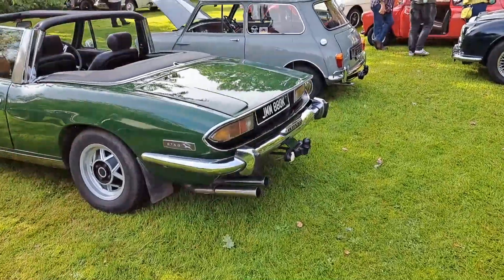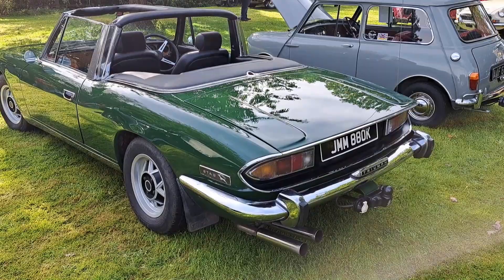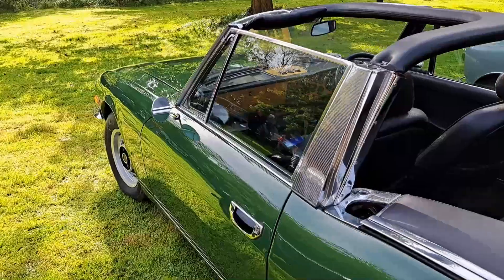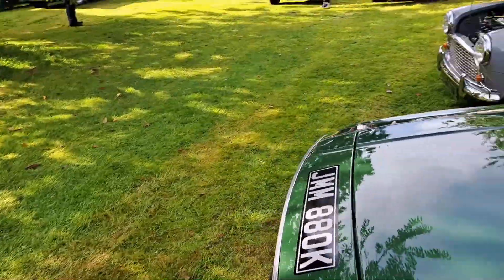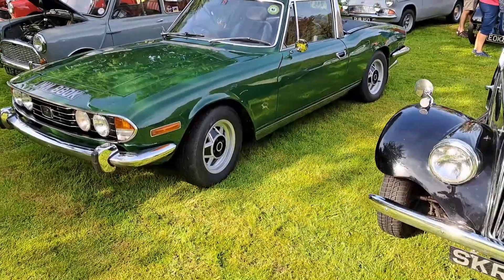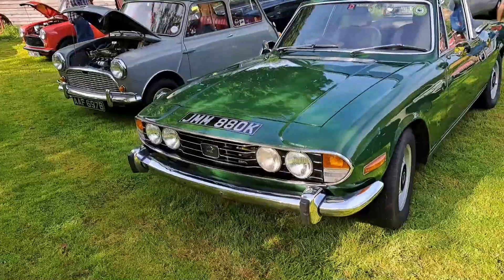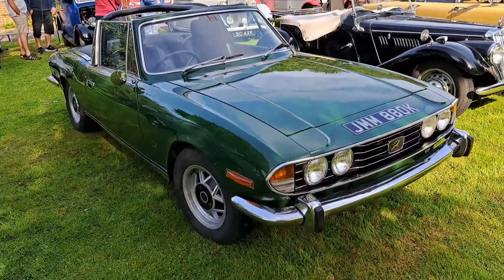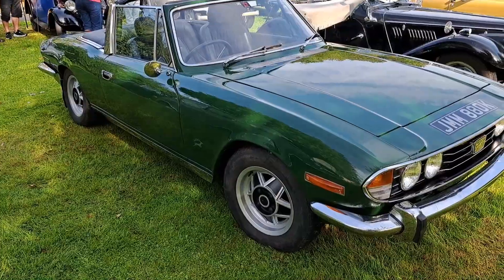The only Stag here, which I'm very surprised about, because normally there's about a million Stags on every single show we go to these days. This one is a Mark 1 Stag, still got the body - this one should have the body-coloured sills actually, but lots of them don't. It's very difficult to tell a Mark 1 and Mark 2 sometimes - the way I do it normally is with the interior lights. But yeah, we've got the upgraded Arlo wheels as well.